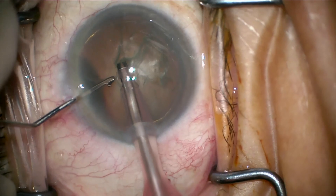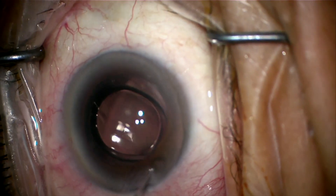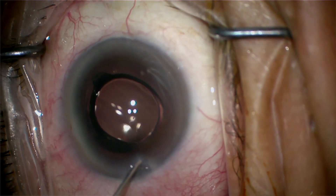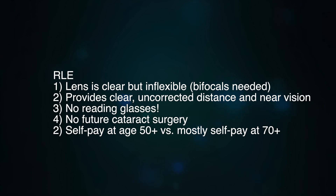The RLE procedure removes your dysfunctional lens and replaces it with a custom multifocal intraocular lens which corrects your nearsightedness, astigmatism, and/or farsightedness and need for reading glasses. Additionally, you won't need reading glasses or further cataract surgery when you're older. The RLE corrects everything at once.